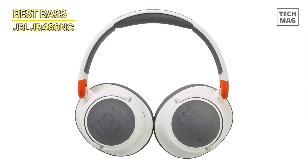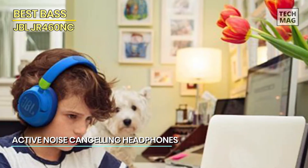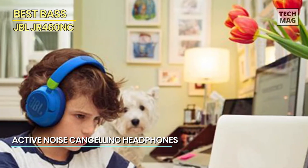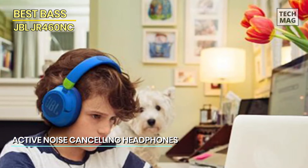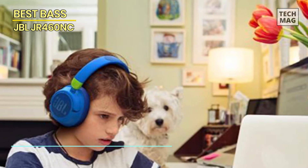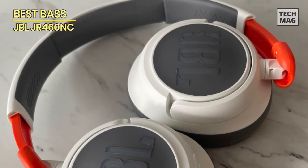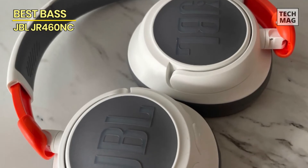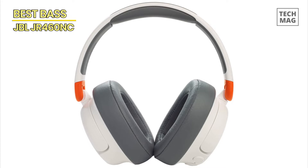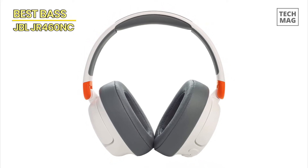In addition to the exceptional bass, these headphones feature active noise canceling technology, helping to block out background noise and creating a more focused and immersive listening environment. Comfort is key, and the JBL JR 460 NC doesn't disappoint — with soft cushioned ear cups, a snug fit, and an adjustable headband that accommodates different head sizes for hours of comfortable wear.